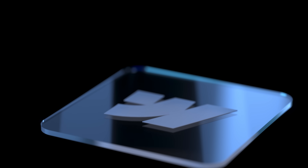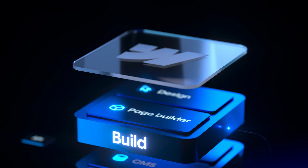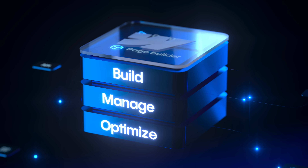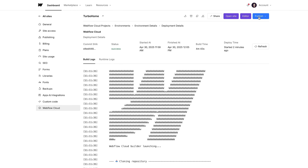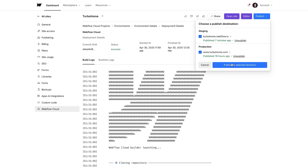Over the past year, you've seen us evolve Webflow from a website builder into the website experience platform, giving you the power to not just design and build high-performing websites, but also to manage content and optimize that content in order to drive real business results. But as I always say, we're just getting started. And now we're taking the next step. Webflow Cloud unlocks best-in-class hosting for full-stack web apps powered by Cloudflare to give you the ability to deploy dynamic web experiences and custom back-end logic all inside of Webflow and all on your own domain.